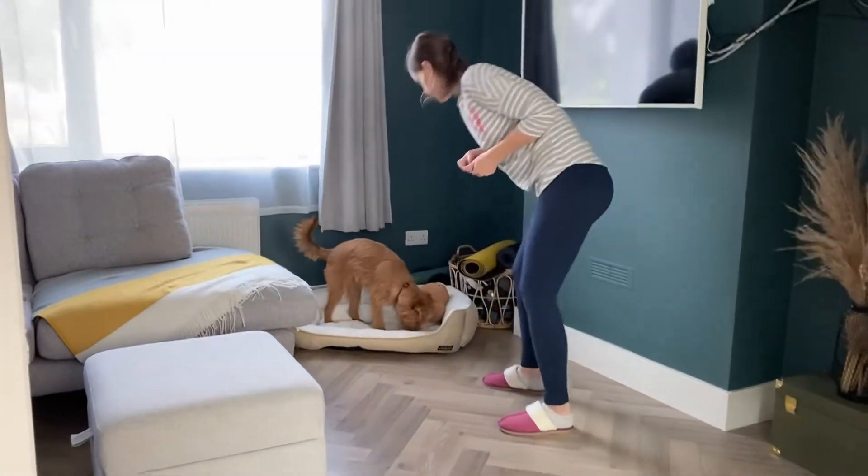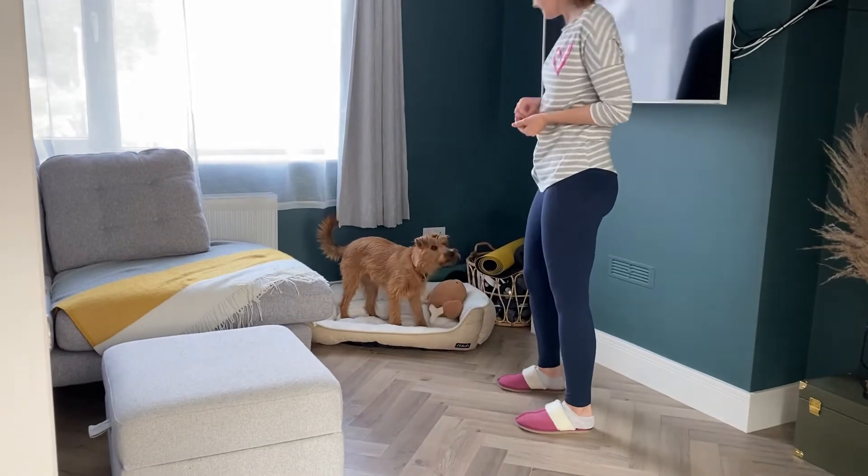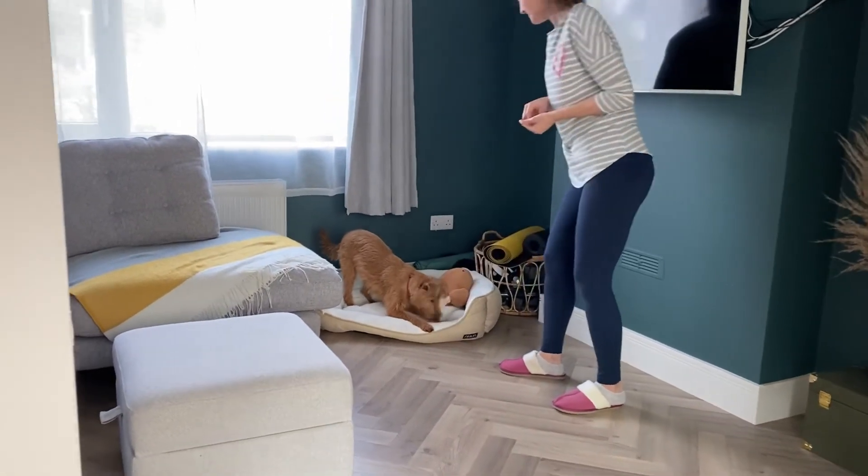I love bed, it's my new favorite view. We're going to be using something high value for this, like hot dogs — anything she can tolerate, really.